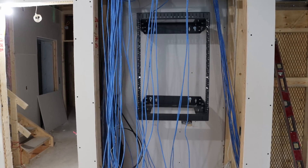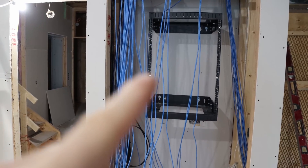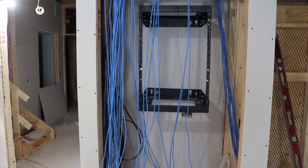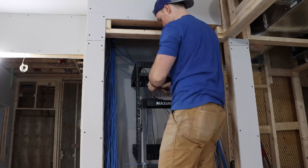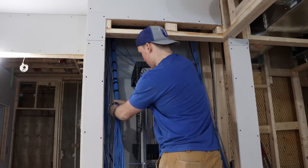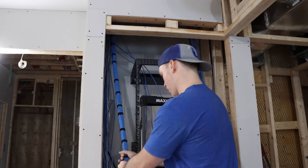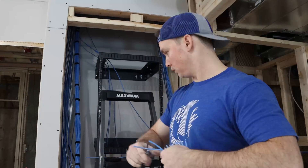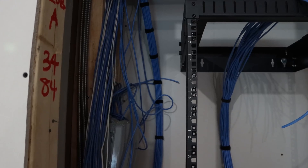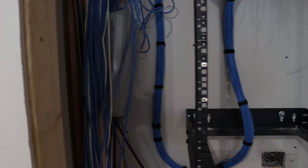Now we have the rack put up. What we need to do is get all these cables dressed down the side of the rack, then brought up and into a patch panel. And then we're going to start mounting our UniFi gear. Now we have those 24 camera cables dressed in and bundled down, going up and into the rack.